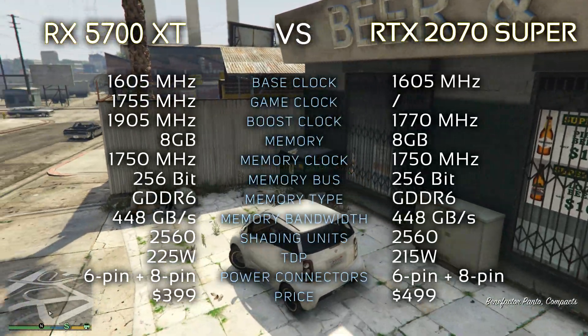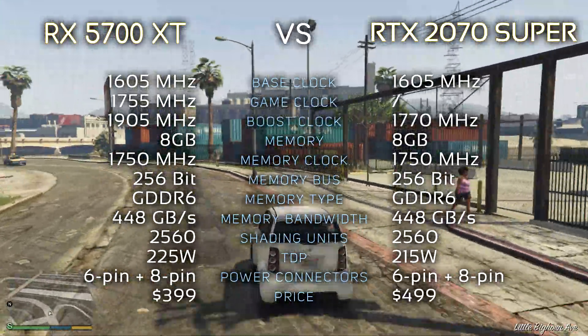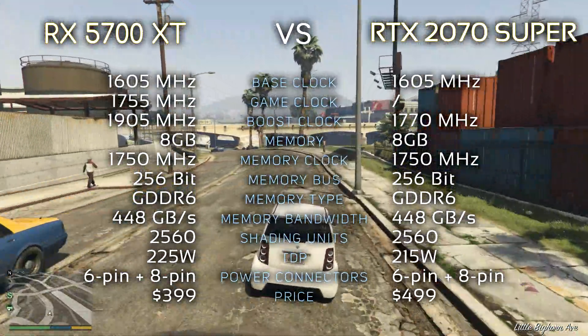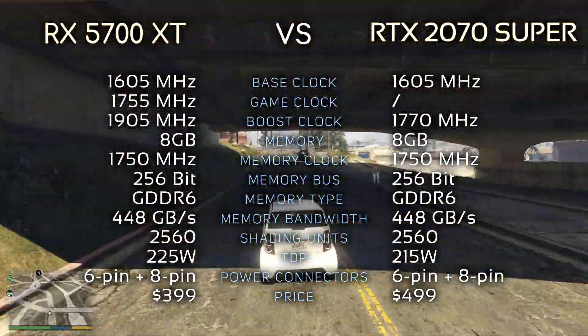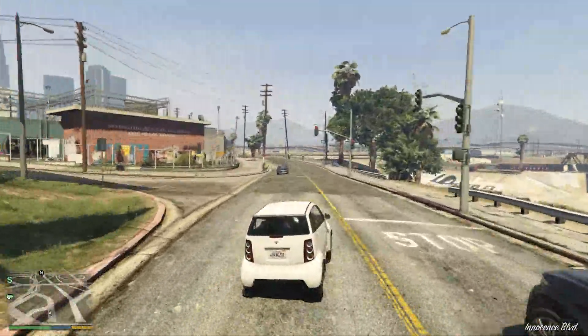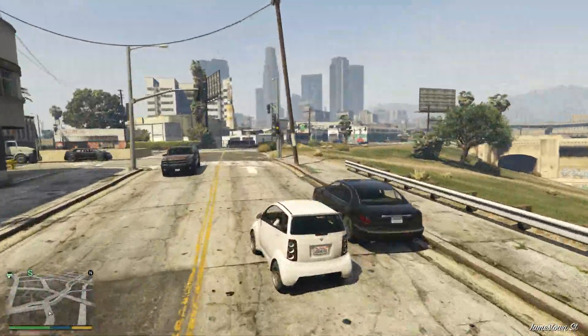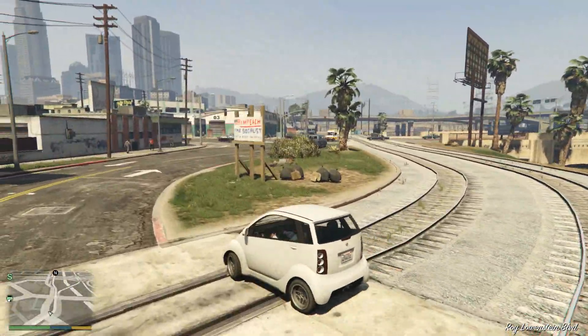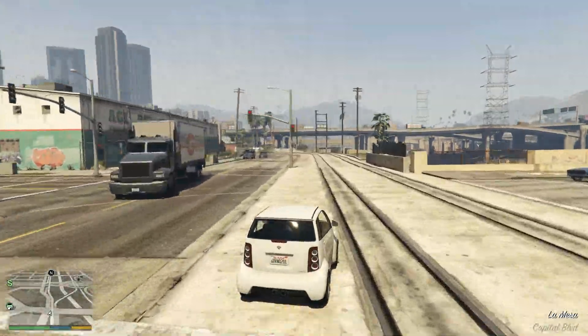Here are the specs. As you can see, they look pretty similar to the RTX 2070 Super — the only bigger difference is the price. As you know, when AMD first unveiled Na'Vi, this card was supposed to cost $450, but the Super cards forced AMD to drop its price to $400 even before the release. But was that price drop enough for the RX 5700 XT to be a better deal than the RTX 2070 Super? Let's find out.